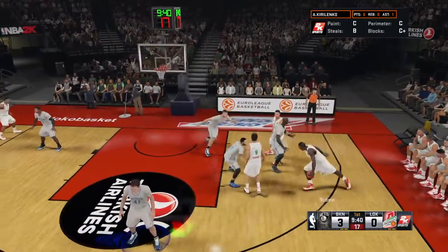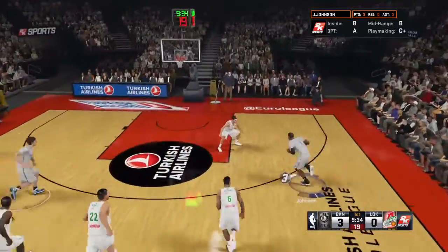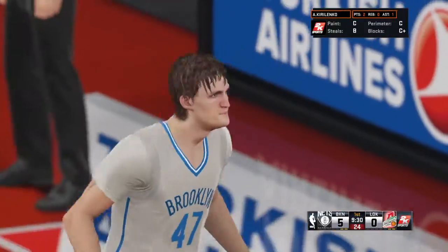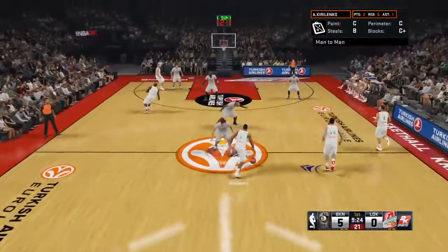It's Brown on the wing. They set the screen, and stolen by Darren Williams. And here we go — Brooklyn fast break. Johnson's got the ball. I'd say that fast break went according to plan. It sure did. A good job getting it started, and a better job finishing it off.